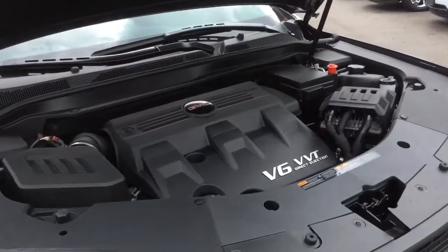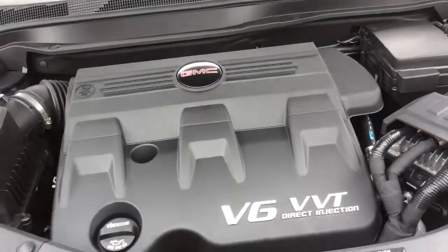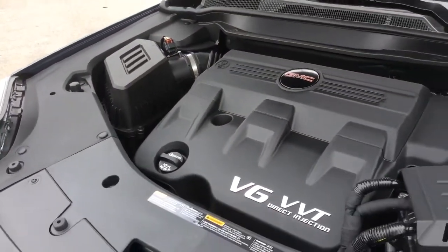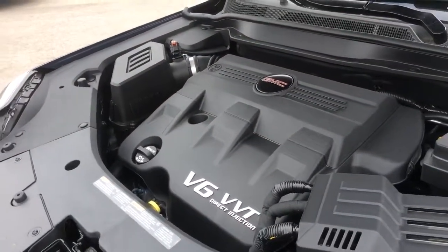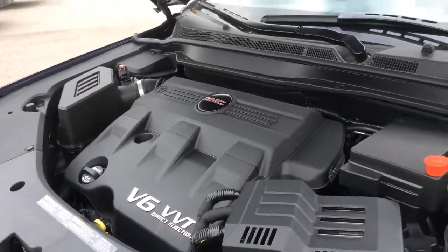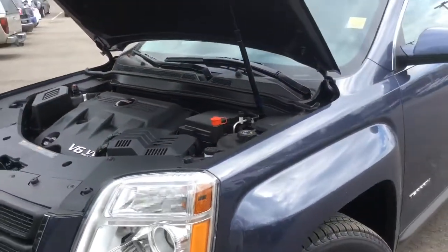This Terrain has a little more power with its 3.6-liter V6 engine producing 301 horsepower, as opposed to the standard four-cylinder. It has flex fuel capability and a highway fuel consumption rating of 8.1 liters per 100 kilometers.